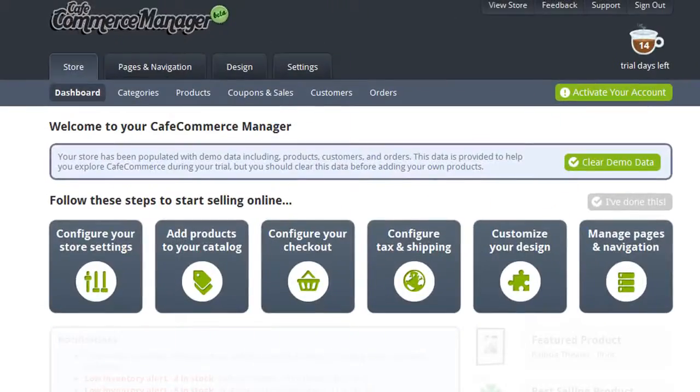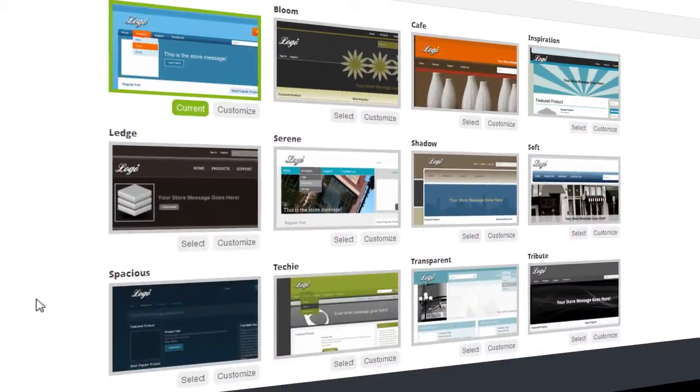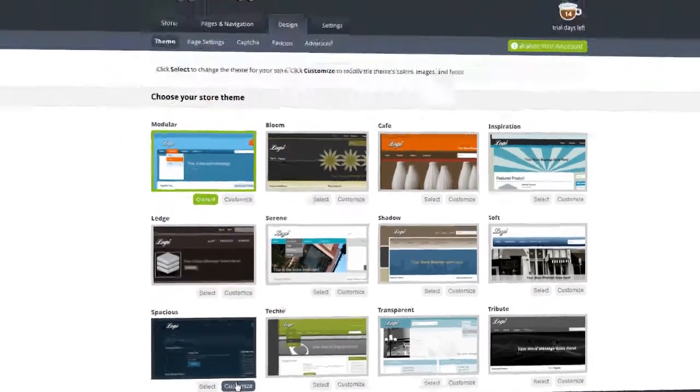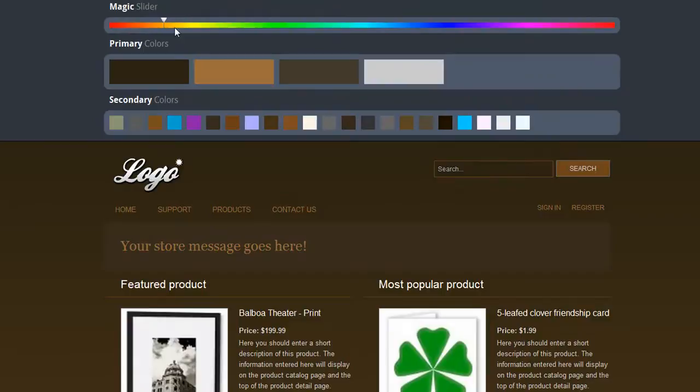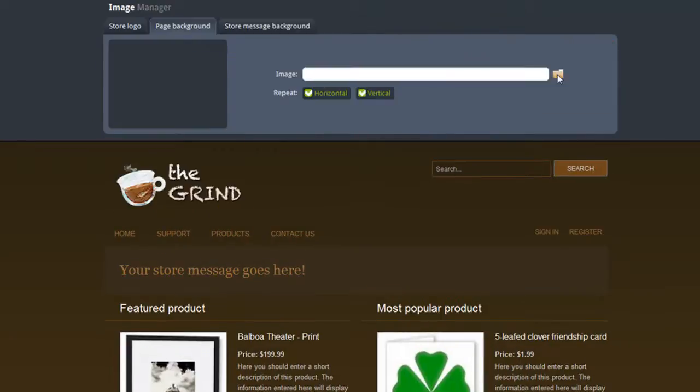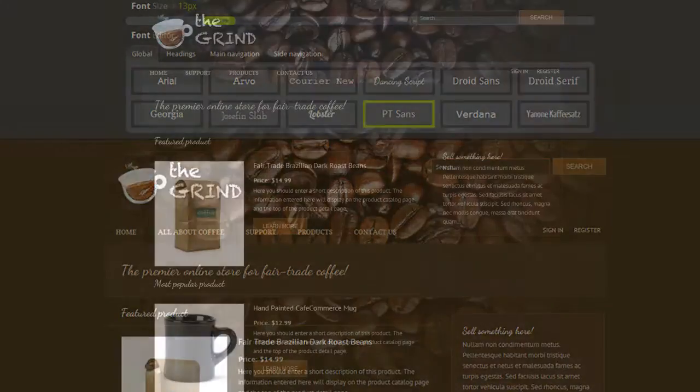For starters, it's easy for you to create your own completely unique looking website design. You can choose from a number of professionally designed themes, then, using this innovative styler, completely customize the colors, images, and text to create a unique design for your store.